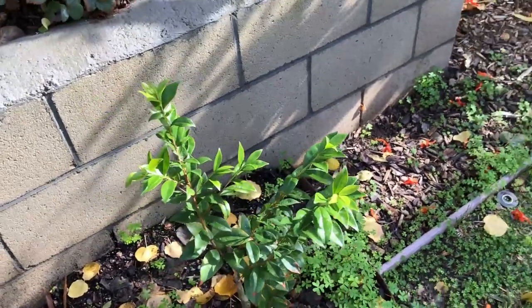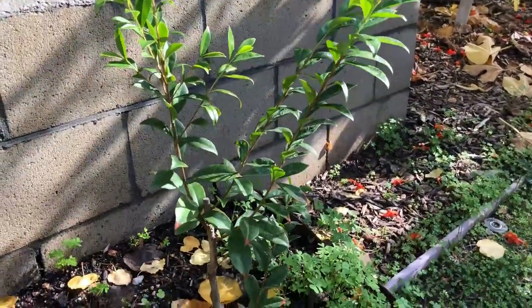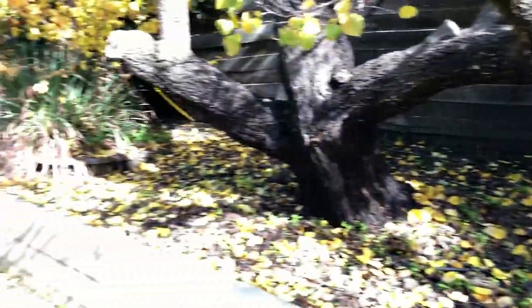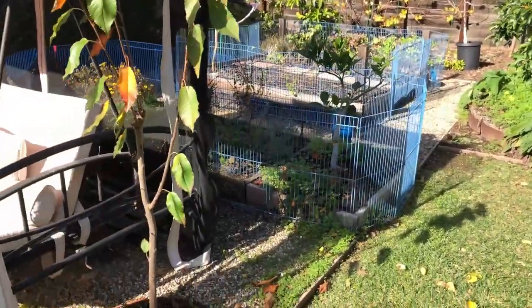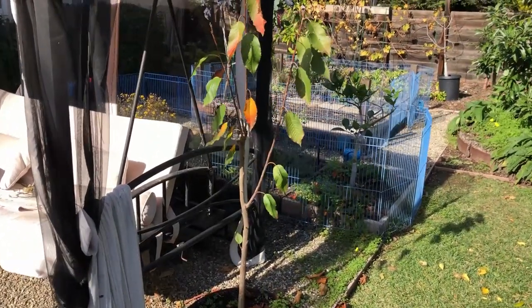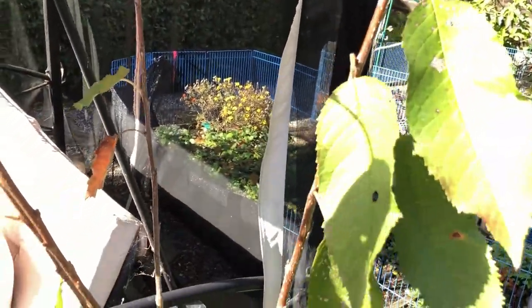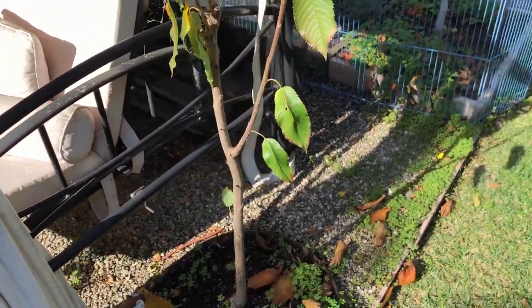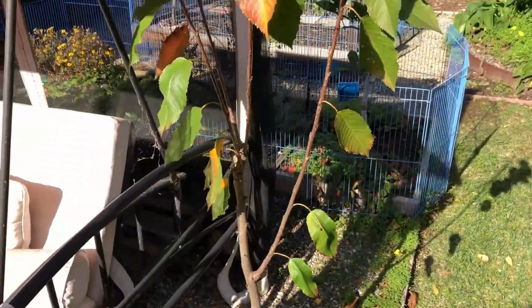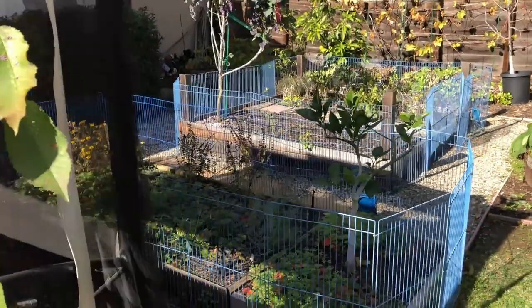Cherry of Rio Grande — looks good. The cherry tree dropped most of its leaves. It had an okay growth this year — about four branches. Hopefully it will start pushing more growth in spring.